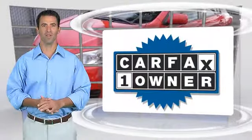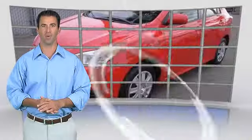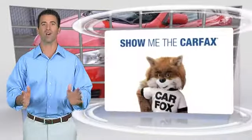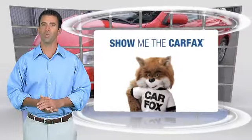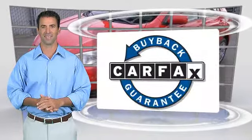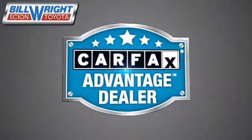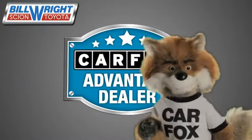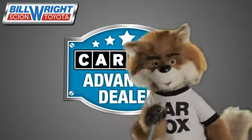This is a one-owner vehicle with the Carfax Vehicle History Report. Be sure to find a complimentary copy of this report online or contact the dealership. This vehicle qualifies for the Carfax Buy-Back Guarantee. Just say show me the Carfax at Bill Wright Toyota, a Carfax Advantage dealer.